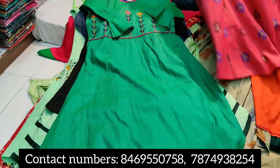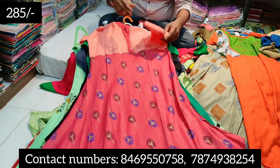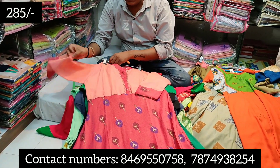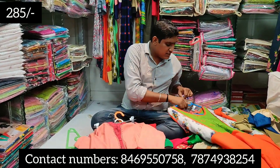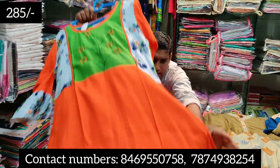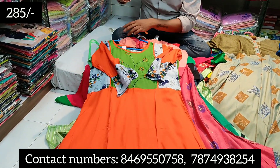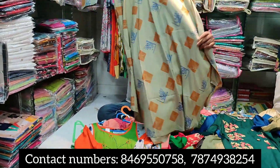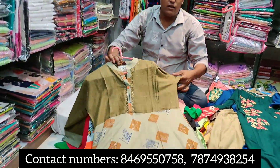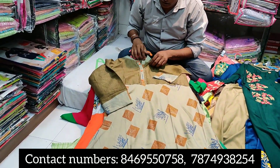This is 205 rupees range — full long gown and you will see the color, design, and pattern. I will show you more variety. This is 285 rupees rate — you will see the color and design. Then this will be branded. Long gown will be full length at 250 rupees range.